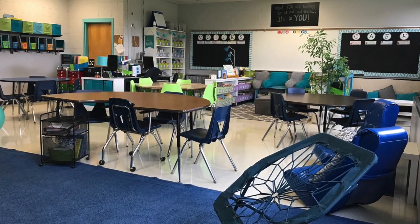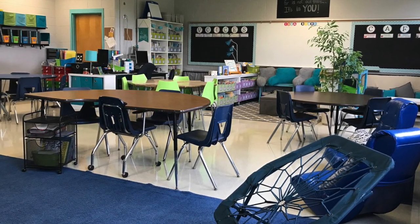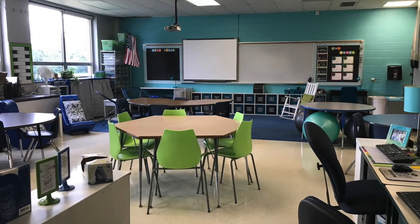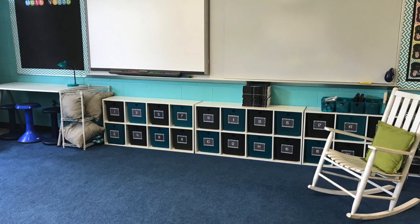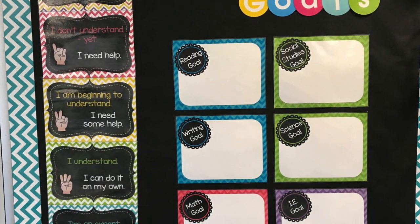In this classroom we use flexible seating, which means during independent work time you will get to choose a spot in the classroom that works best for you. We will meet on the carpet for whole group lessons and we will keep track of our learning goals on this bulletin board here.